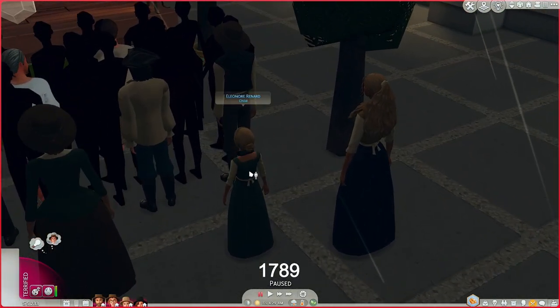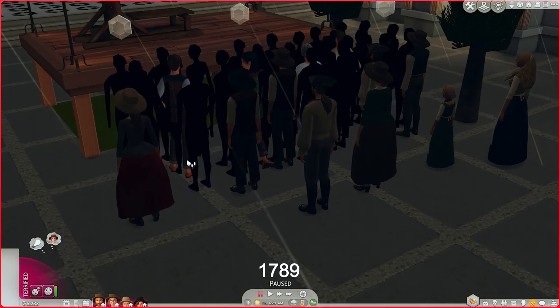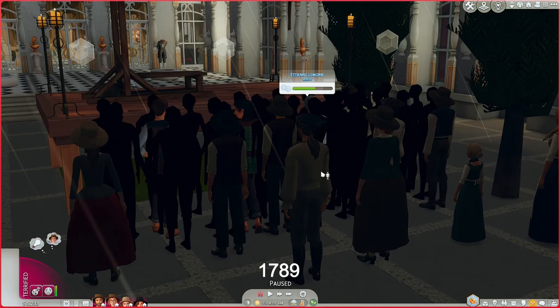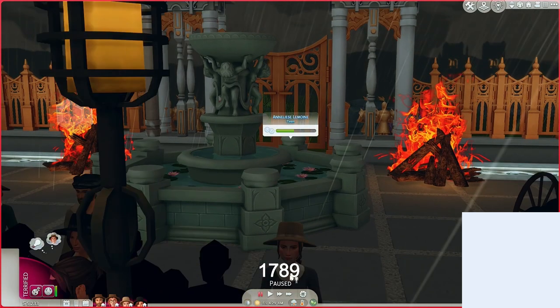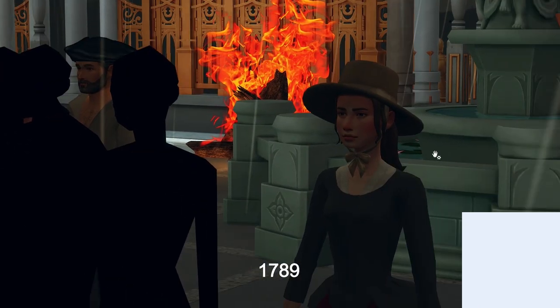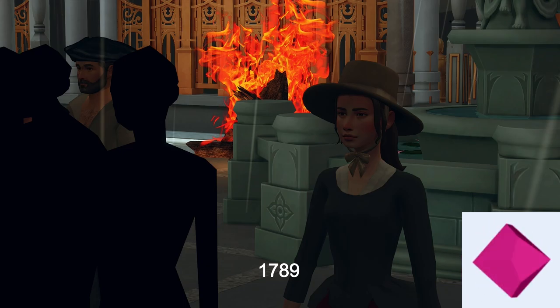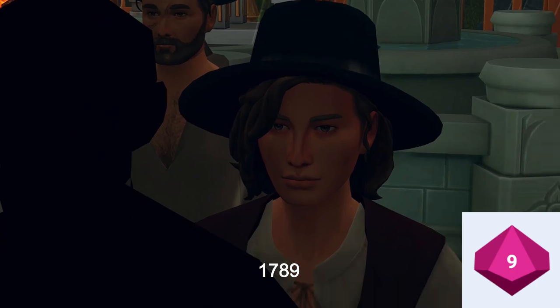I'm rolling for everyone, even little Eleanor Renard. There's a lot of turmoil going on in France. I'm rolling a D10 — there are about nine Sims, so the odds are somewhat in our favor. I'm choosing the number three as the death number. First up is Annalise Lemon — she rolls a nine, she's fine. I'm going to speed this along.